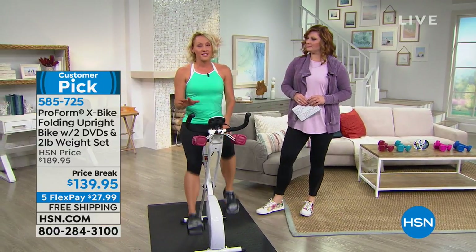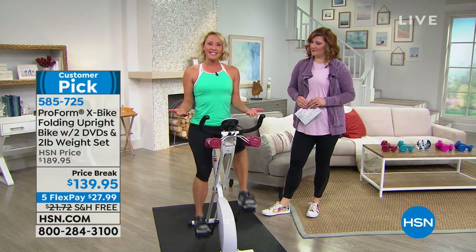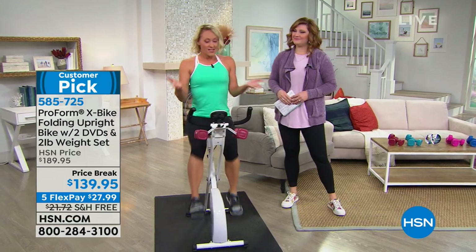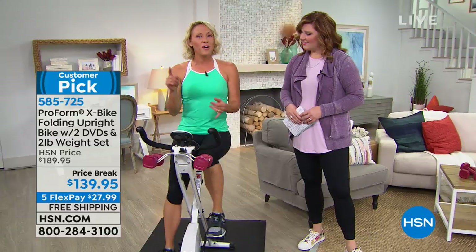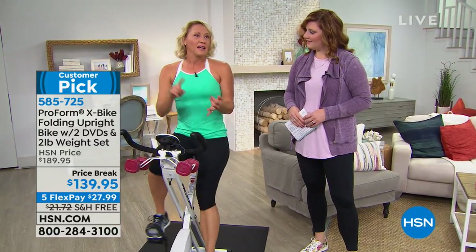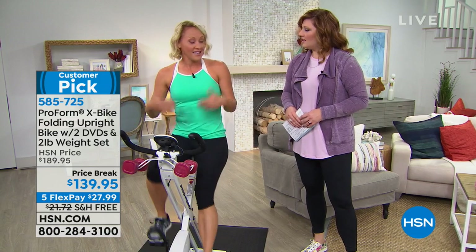The great thing about this is you've got comfort — a nice comfortable seat. You've got exercise that feels good. And you have the ability to move this bike because it's light and it folds up. Whatever room you're in right now could be your new workout room. If you're folding laundry, in the bedroom, or watching TV, this bike goes in any of those places. It moves around, it's comfortable, it's a good value — this is all stuff you want in your home workout.